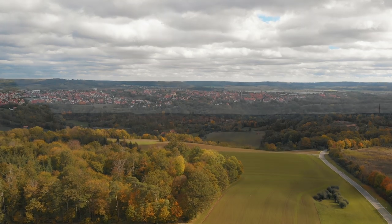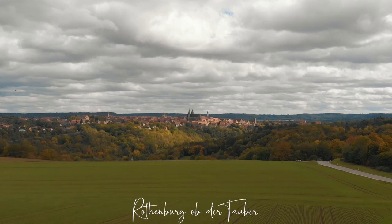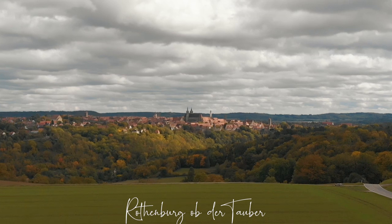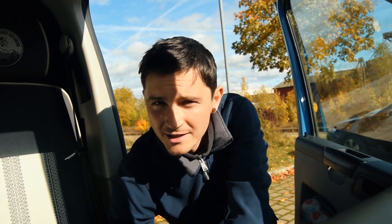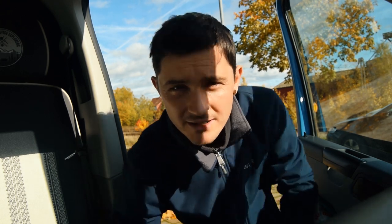Not too bad — we'll go see what Rothenburg is all about. After a nice pleasant drive we found a free parking spot and it's quite central, so it's time to go and explore. The sun's come out and it's looking really quite nice.